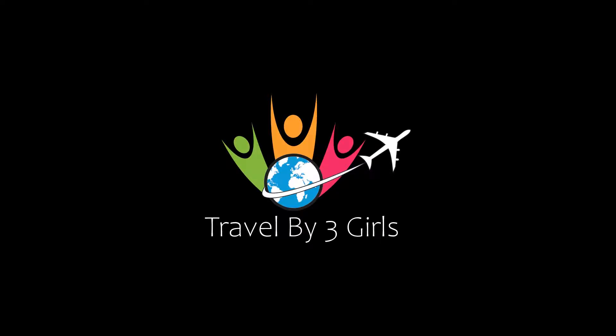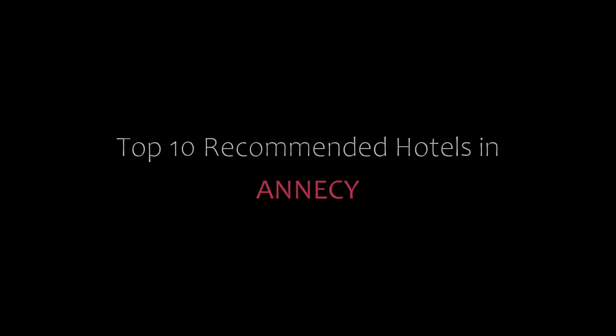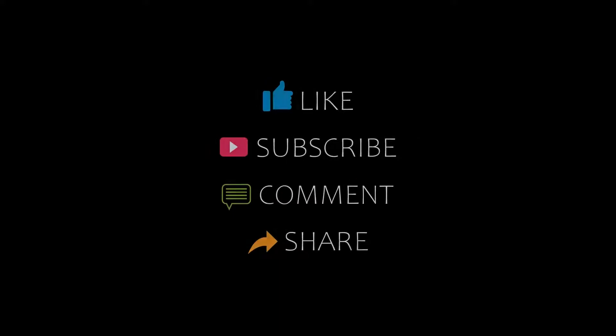Hello friends, welcome back to my channel. You are watching top 10 recommended hotels near the NSE. Please subscribe to my channel and don't forget to like, share, and comment. Let's start the video.